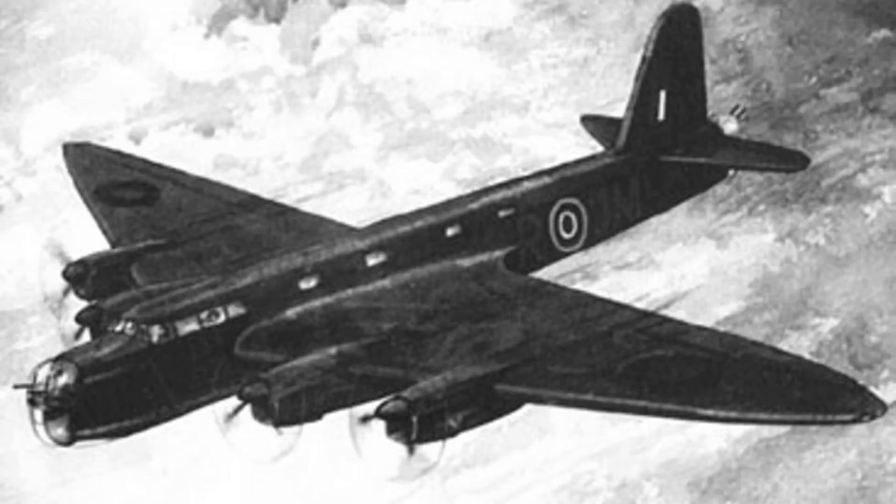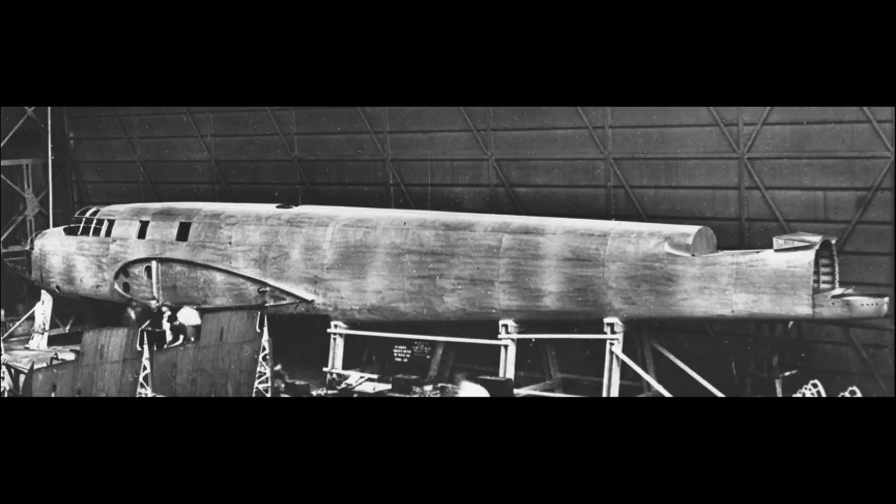Yes, you heard that right. The Supermarine Type 316 was to be the Spitfire's four-engine heavy bomber sister. The Type 316 will be the subject of a future video, but suffice it to say that the Luftwaffe bombing of the Supermarine factory at Woolstone caused destruction of the 316 prototypes and the loss of the construction plans, and so the 316 was cancelled. The Shorts aircraft was now the sole contender.